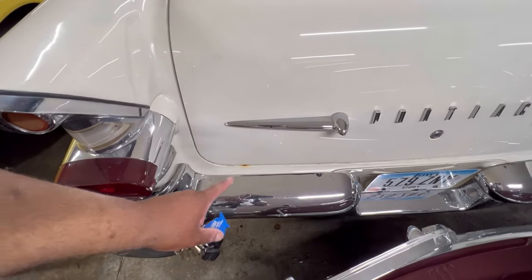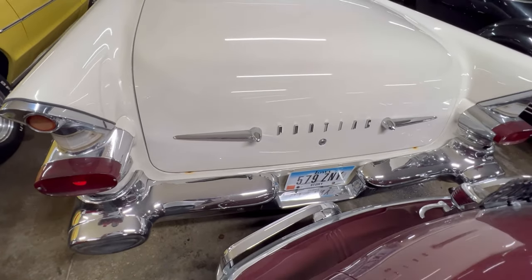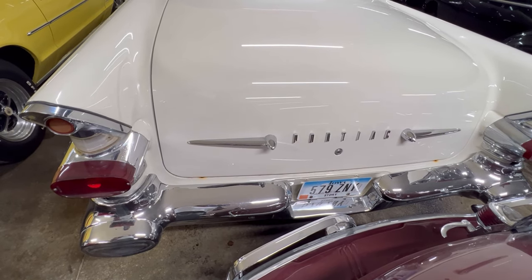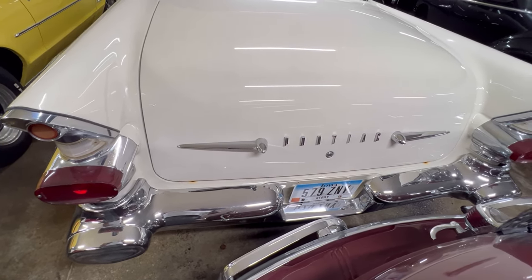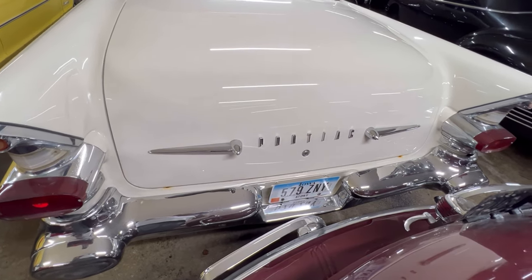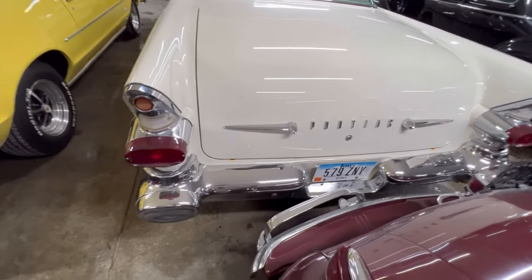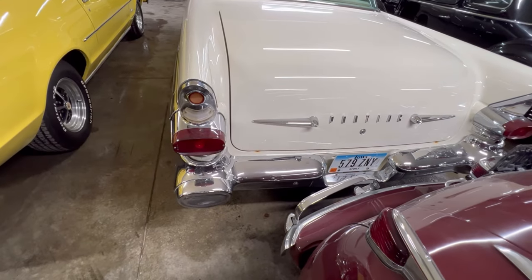Seems like you get the same rust spot in the same area. That's probably due to constant water being collected right there if you're in the rain, or condensation. But I'm pretty sure that's fixable.